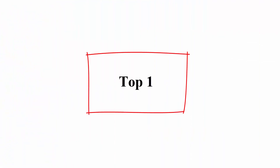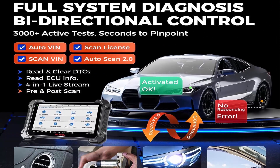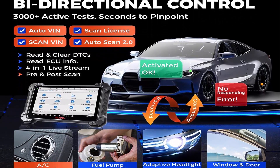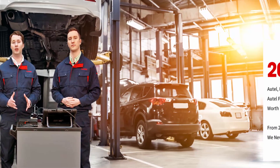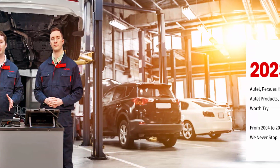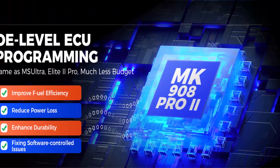Top 1: AutoMaxi MK908 Pro 2 (MK908P2) — 2024 J2534 Reprogramming Tool, Elite 2 PRO, same as MS Ultra MS919. Features 38 Plus Services, Bi-Directional control, level up of MS908S Pro Elite with J2534 Pass-Through, Auto Scan 2.0, and Android OS X.